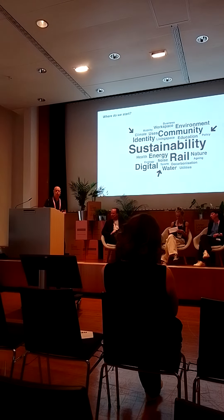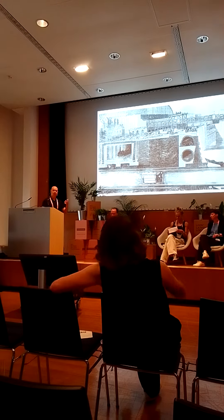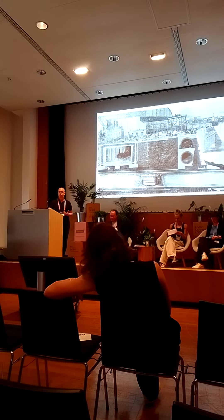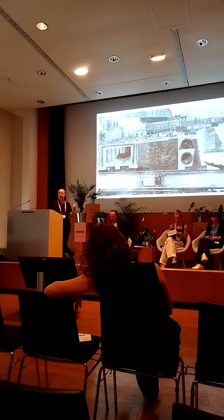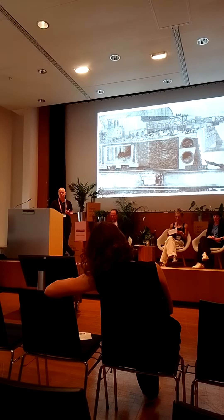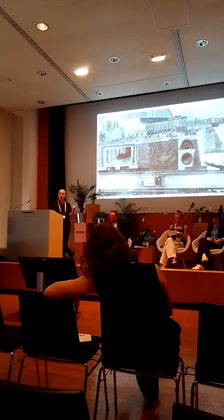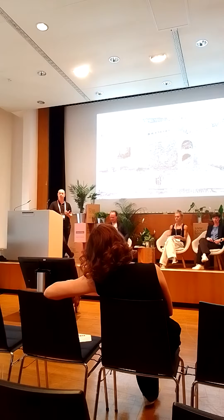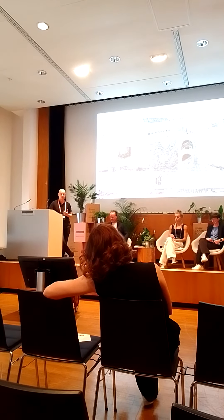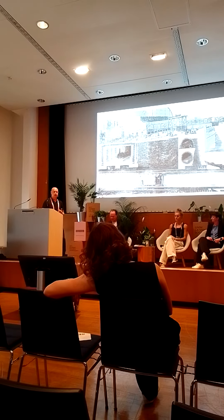How do we bring it all to a holistic understanding of the challenge? To illustrate this, I want to take us back 150 years. It's an interesting project in the context of what we had recently — the pandemic. This is the Victorian sewer system in London, which was constructed after similar conditions, after cholera and so forth, which basically overwhelmed the whole city of London.